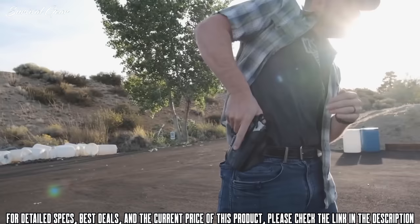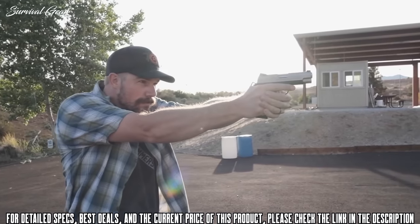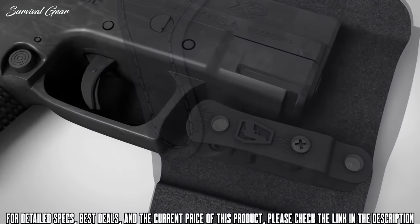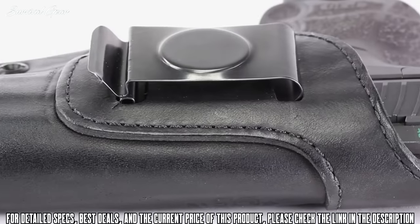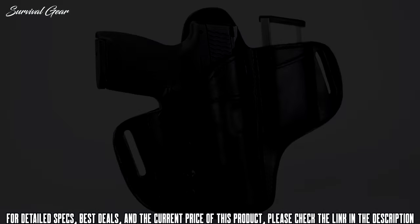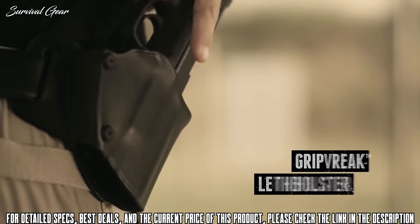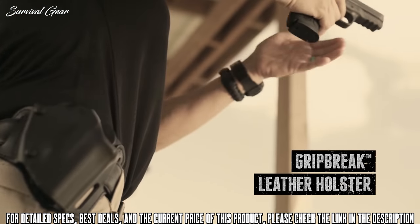Offering superior retention with a remarkable draw — it's easy, it works, and it simply clicks. Made in America with the quality you know, guaranteed by the name you trust. Carry with style, draw with confidence with the Grip Break Leather Holster.